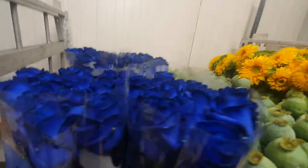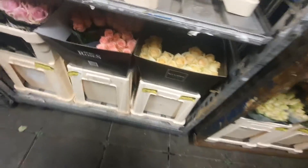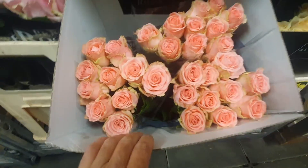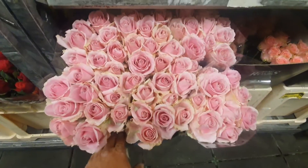Nice double flower sunflower. Blue roses — we all know what those are for. Sofia Lauren — it's a bit brighter than on the picture. Pink Avalanche 70 centimeters. Lily Doria, double flower pink. Nice.